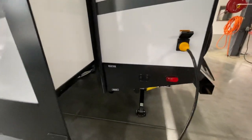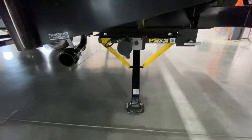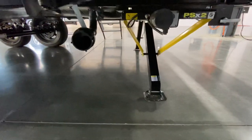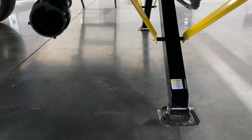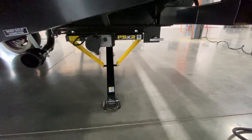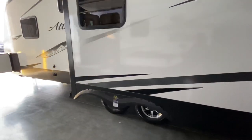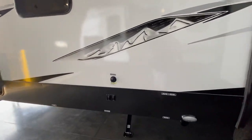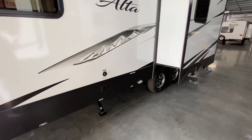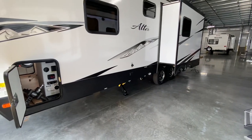On the outside you have your stabilizing jacks, and what I like about the Alta is they're dual-motored — this controls this jack and the other jack independently. You can see one is completely on the ground while the other isn't, so if you're on uneven territory you can level it out yourself. There's also another set of two up front. You've got a black tank flush which is always nice — keeps you from having to get out there and manually clean out the tank. Why not use a black tank flush to make life a little easier?